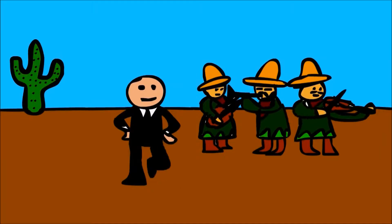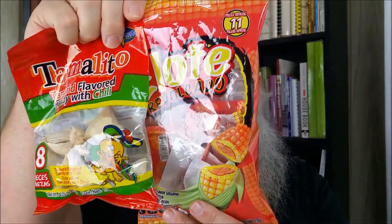Hi, everybody. Robert Jones back in the Tasting Corner with you today doing Mexican treats. I found these at the dollar store in Los Angeles, as one does when they're waiting for a friend to do what they need to do at the university. I was out shopping for fun stuff.